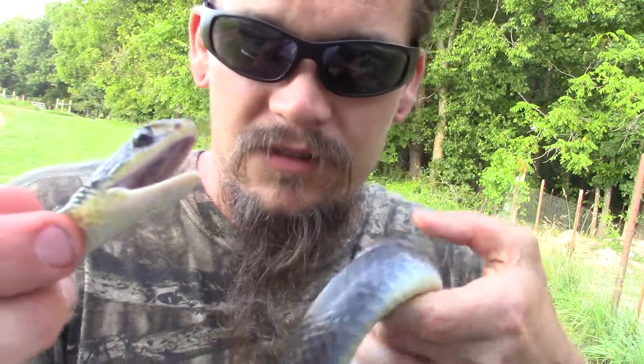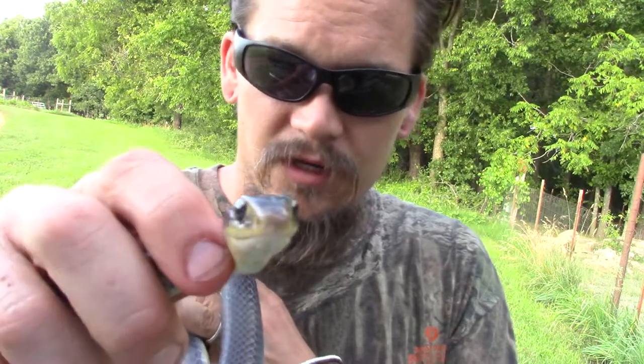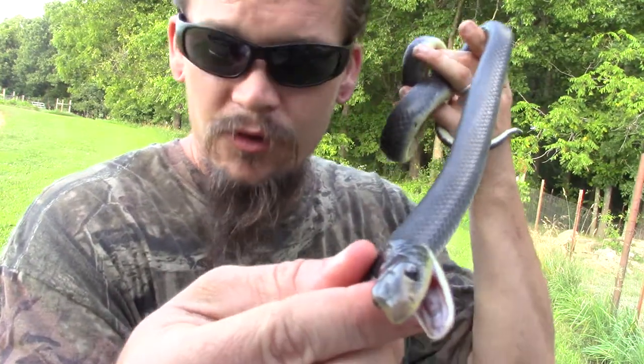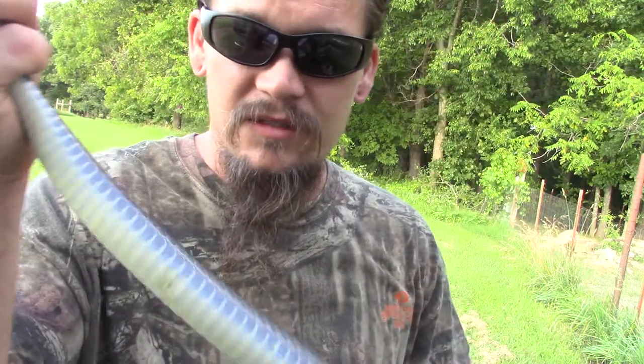He's pretty bitey right now. And although he did hit me a couple times, he really didn't even draw blood. So that's pretty cool — I can see a couple tiny dots. But often they're going to be a solid color on the back: black, blue, gray, stuff like that.